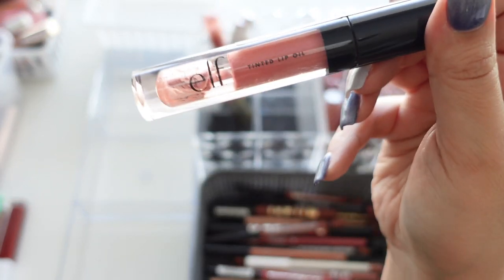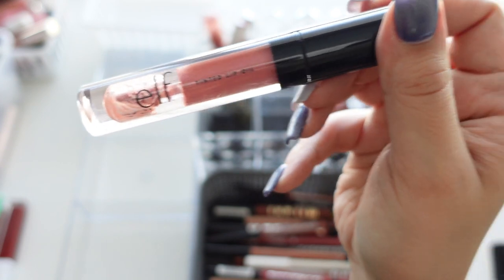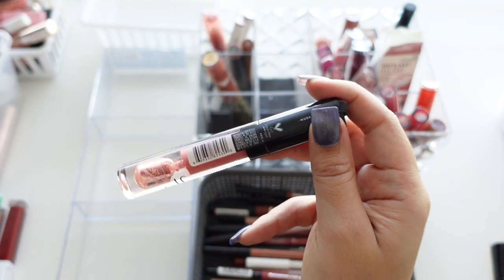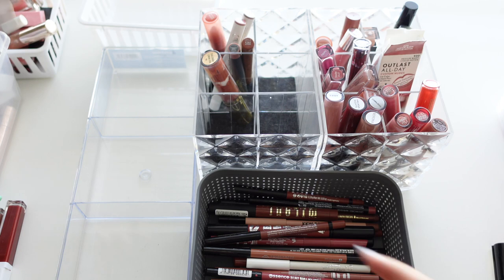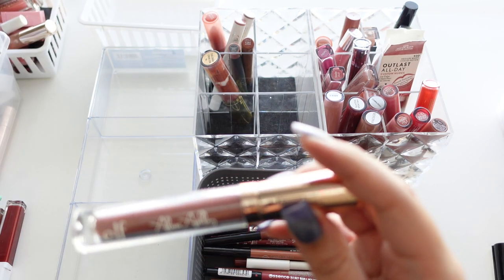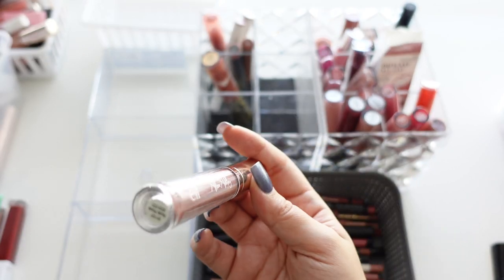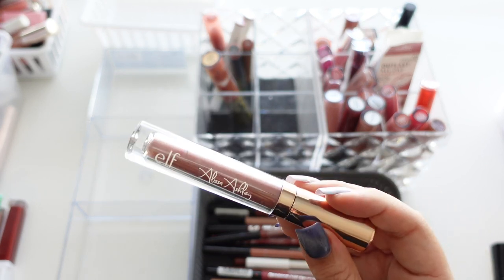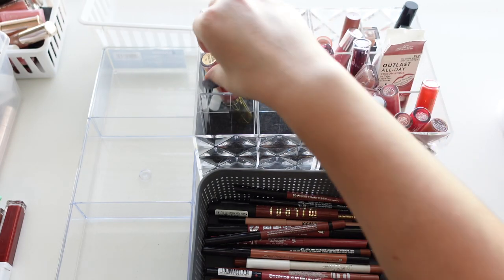Here we have an Elf Tinted Lip Oil in Nude Kiss — oh my gosh, look at how gross it is, it's like completely separated at the bottom. Then we have the Elf by Alissa Ashley collection in Nude Rose. I really liked the shade but I've had it for way too long, so getting rid of that.